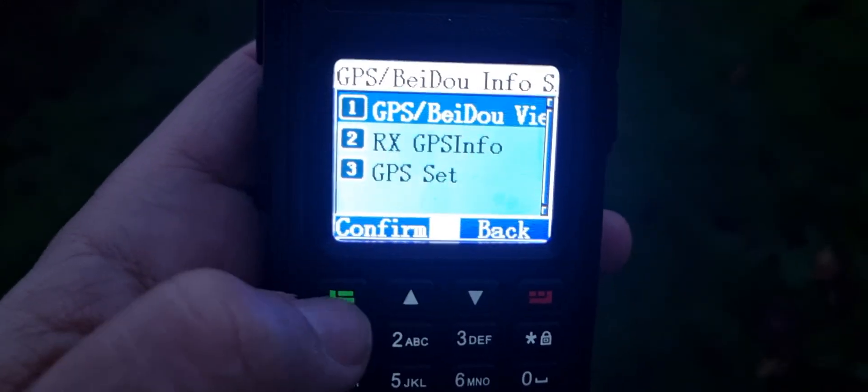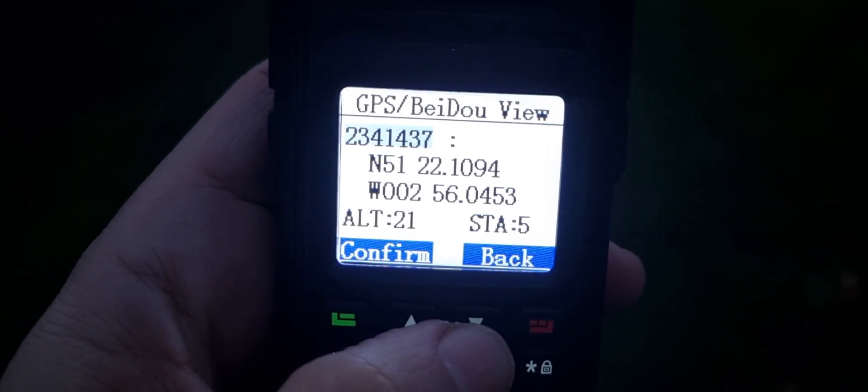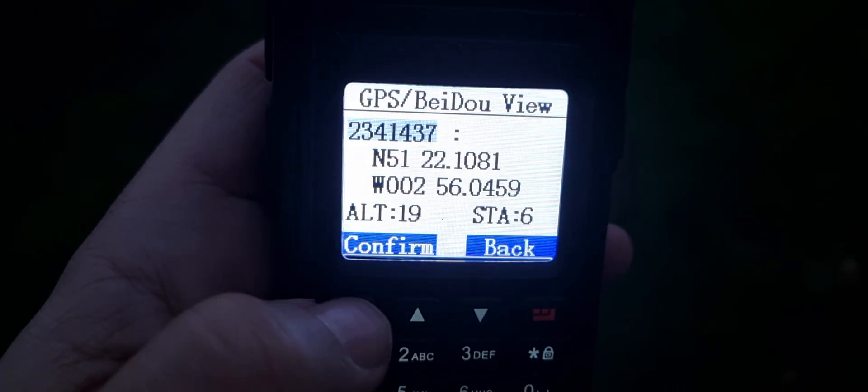Let's go up one. There you go. So GPS received might be when you transmit from one radio to another — so that's cool. We've got our thing.